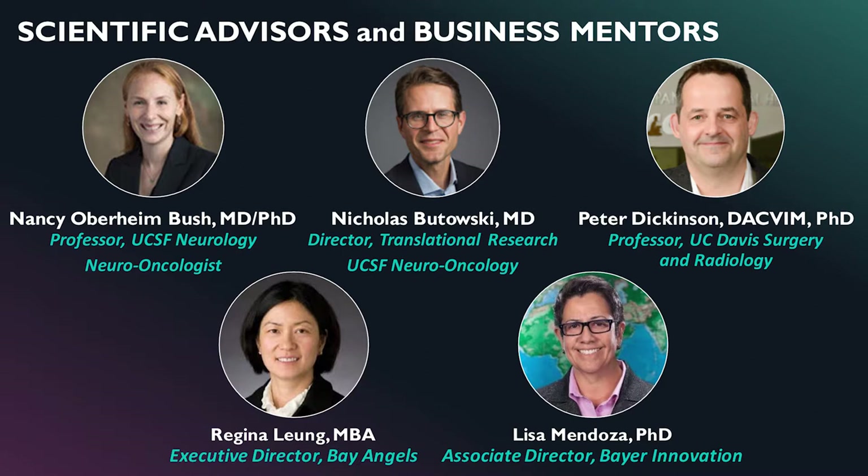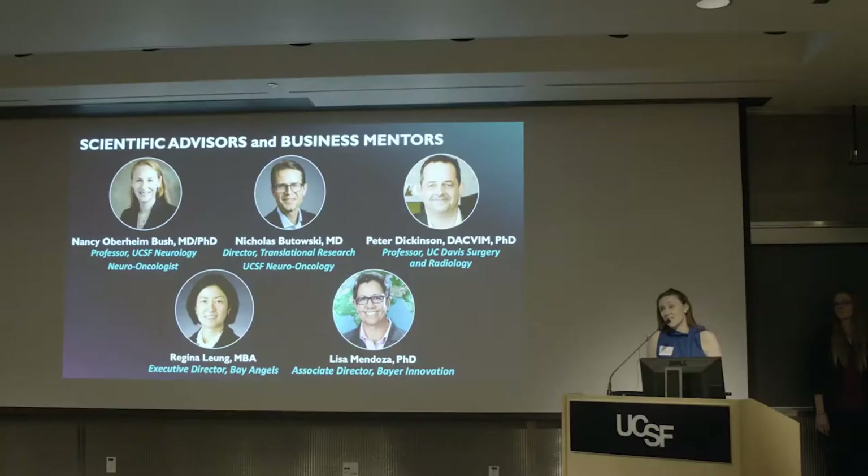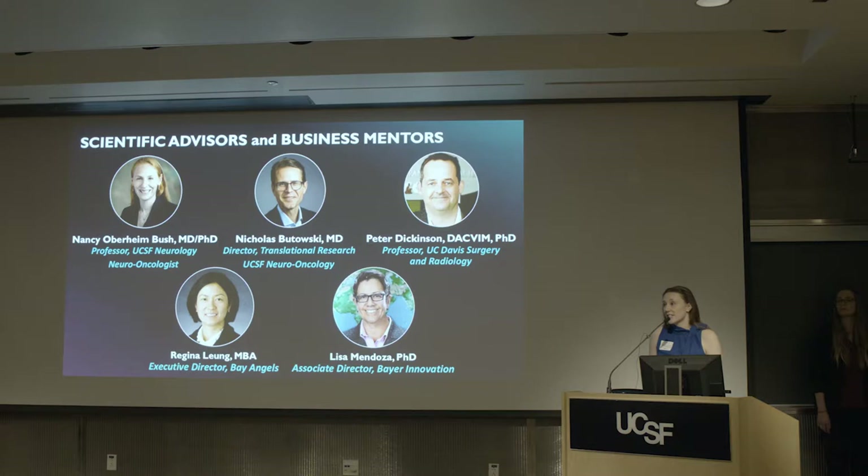A key collaborator is Peter Dickinson, who will be running our canine clinical trial at UC Davis in about three months. This will be a combination phase one/two safety and efficacy trial testing our Avail technology in dogs who also get spontaneous glioblastoma, just like humans. We've also been fortunate to have fantastic business mentors — Lisa and Regina from Bay Angels and Bay Area Innovation.